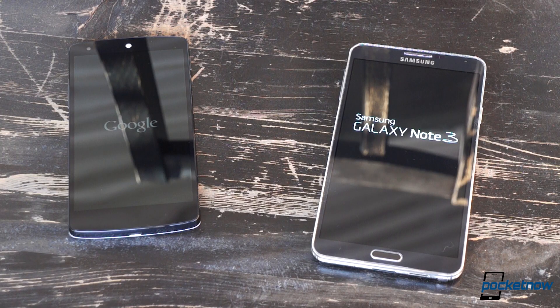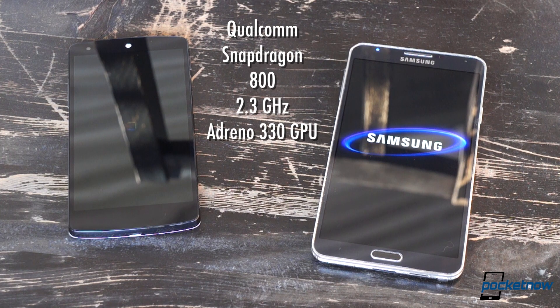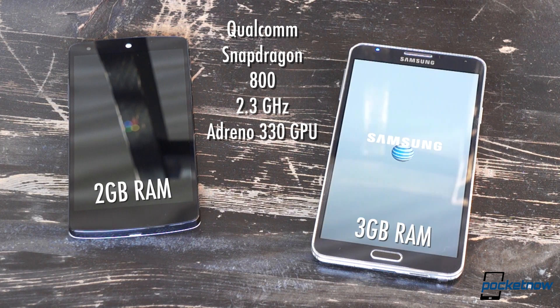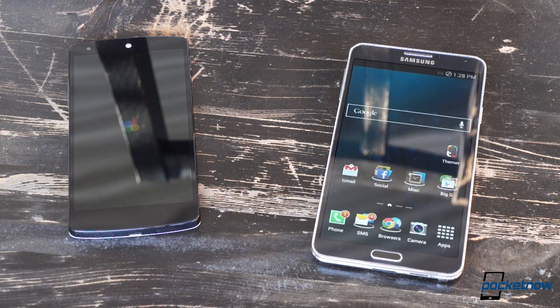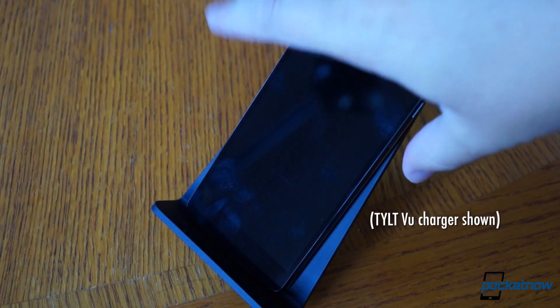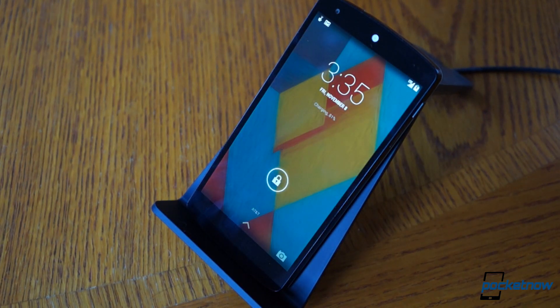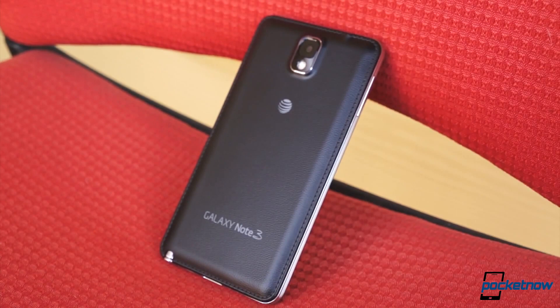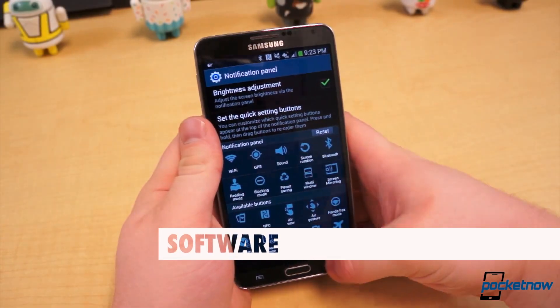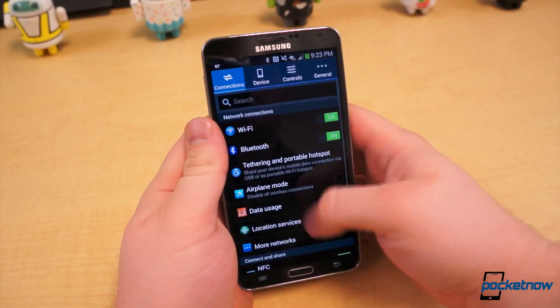While each phone is powered by a Snapdragon 800 SoC, the Note 3 takes things a step further by bumping up the RAM by 50% and tossing in an IR transmitter for controlling your home entertainment system, as well as a higher resolution camera. Despite the Nexus 5's inclusion of Qi wireless charging — a touch we rather like and a favorite feature from the Nexus 4 — it's pretty clear that the spec beast in this contest is the Samsung phone. But at least part of the reason for that is because the Note needs pretty intense hardware to run Samsung's software.